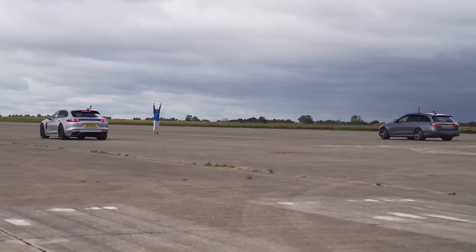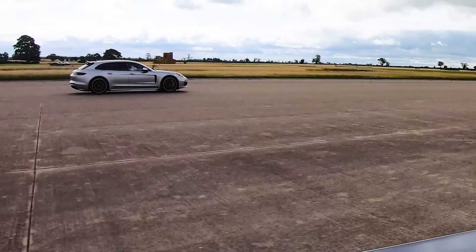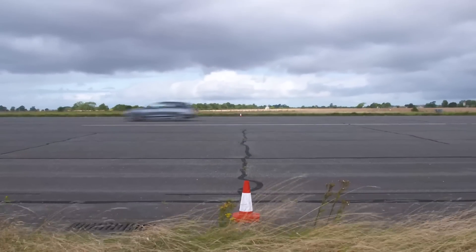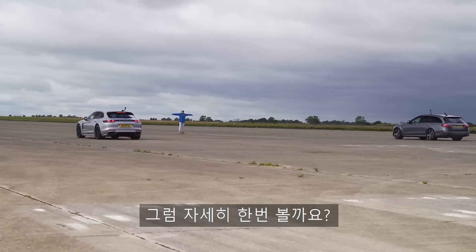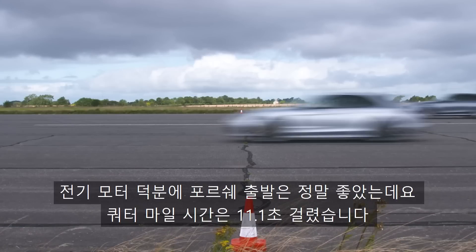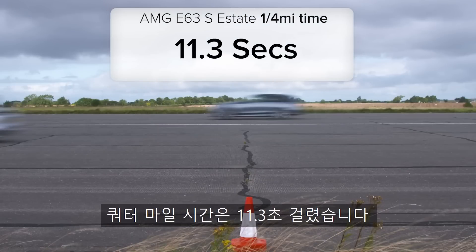Three, two, one. Oh, this gets off the line good — so does that. Come on Porsche! It's going to do it... the victory! The electric motor really helped the Porsche get off the line quick. It did the standing quarter mile in 11.1 seconds. The Mercedes never quite caught up after the Porsche's lightning start, crossing the line in 11.3 seconds.